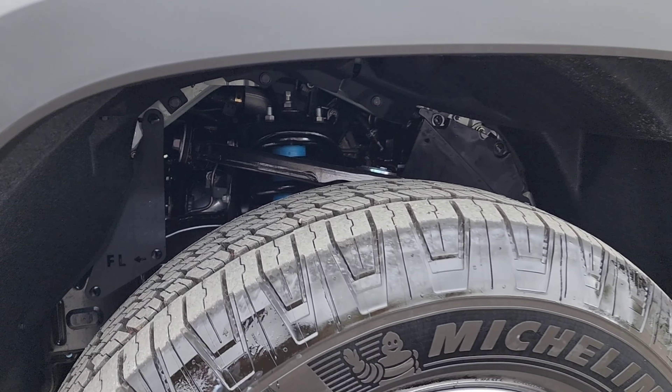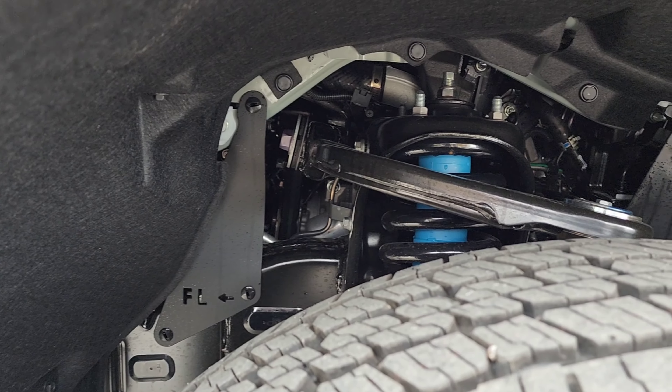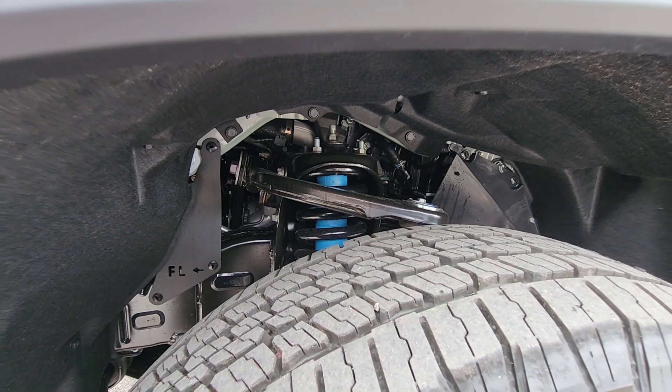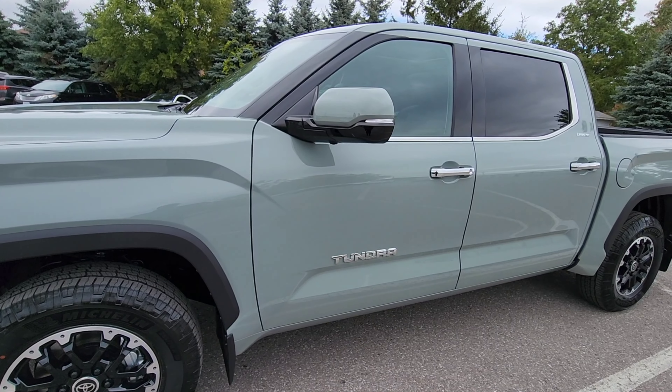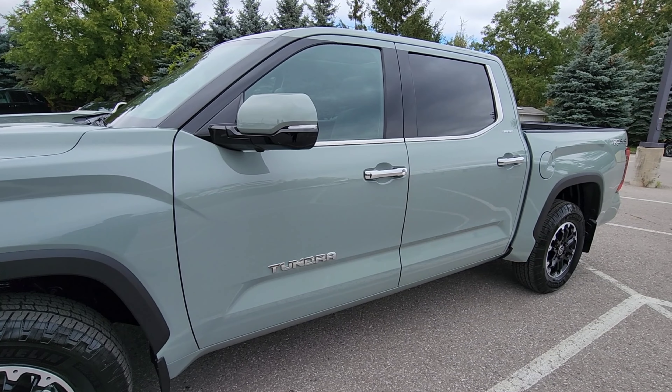As we zoom in you can see a bit of the front suspension. This comes with the TRD shocks, which are now in view. As we pan around, another glimpse of this wonderful color, Lunar Rock.